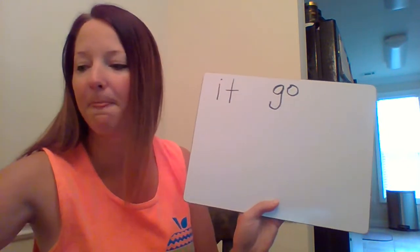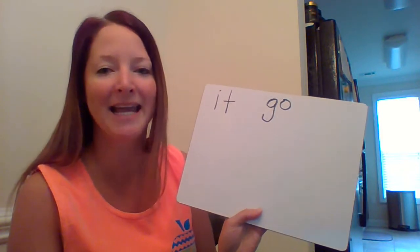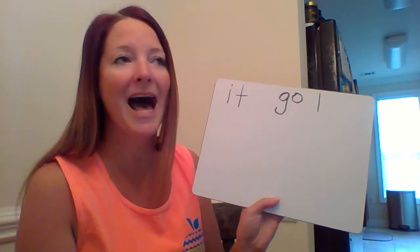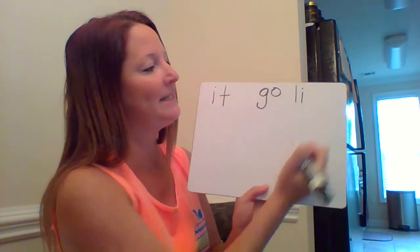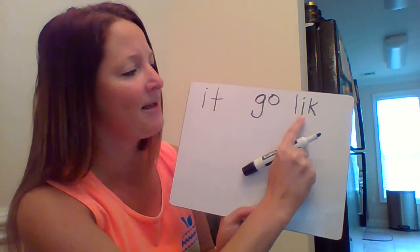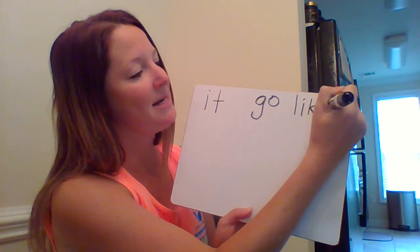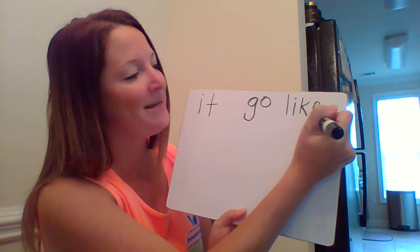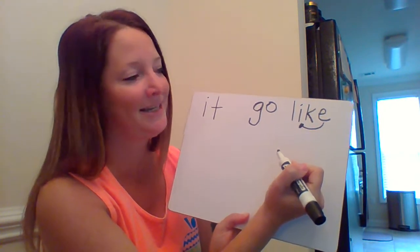Now let's do the word 'like.' What is the first sound in 'like'? What comes next? You hear a long 'i' sound — that 'i' is saying its name. We know 'k' comes next, and because that 'i' said its name — it's a long vowel — I know that 'e' is going to be on the end.